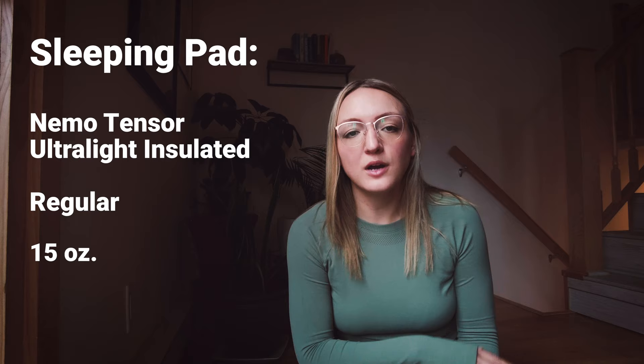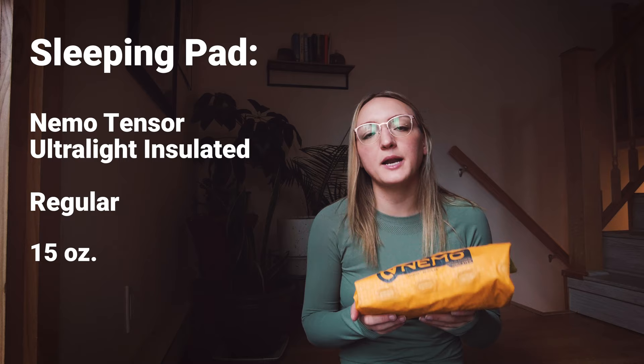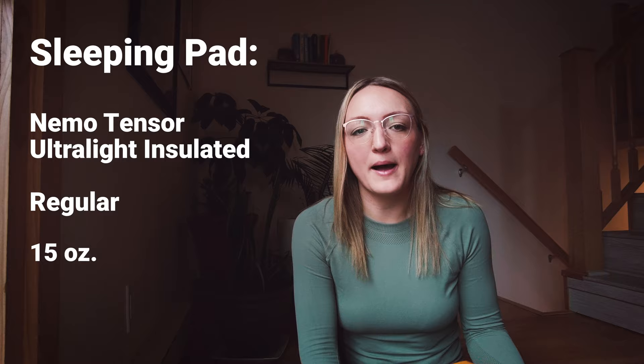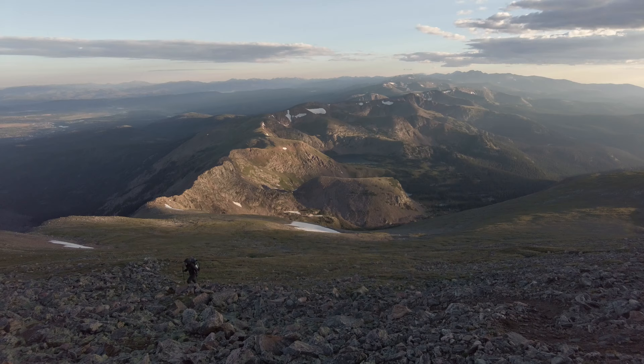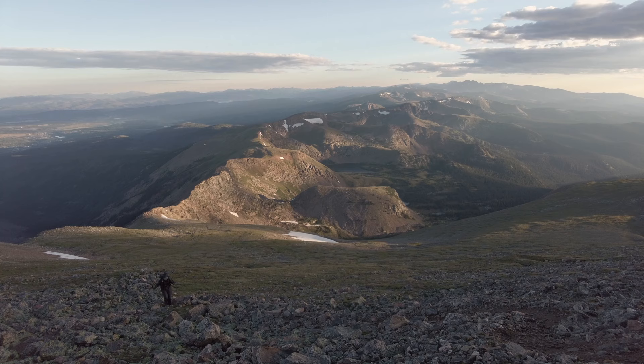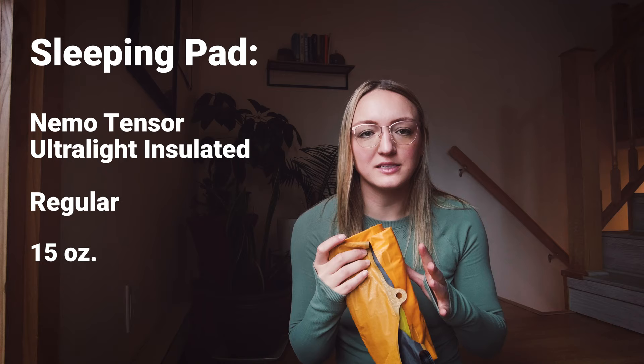It is 15 ounces, which is two ounces heavier than the Therm-a-Rest of the same size, but I was also able to get it for about half the price. I have seen it on sale quite a few times, so maybe you'll be able to snag it for a good price as well. It has an R-value of 4.2, which makes it great for using into shoulder season as well as high altitudes in summer. I like that my sleep system is pretty warm — I'm very cold all the time, so I don't really have to worry about changing things out too much when it gets colder.